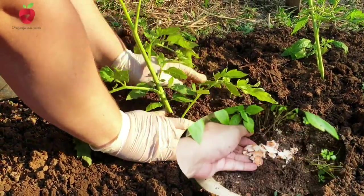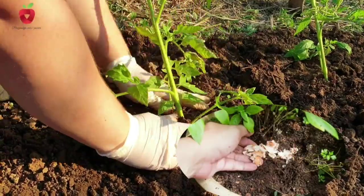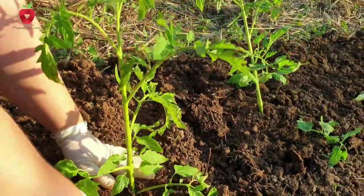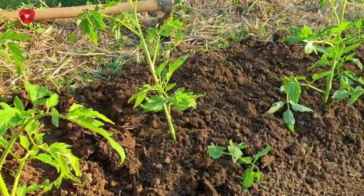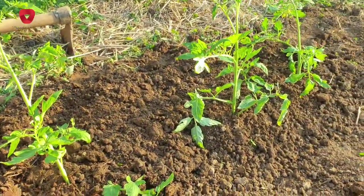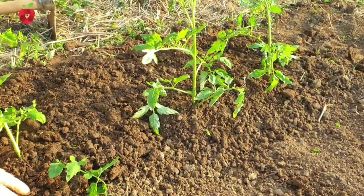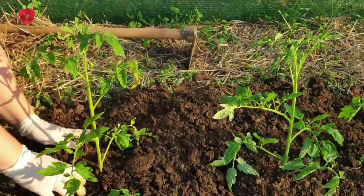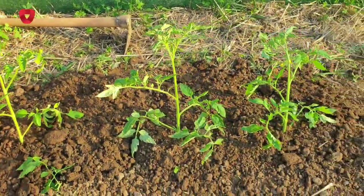Eggshells will also serve as fertilizer if you grind them and mix them with water. However, it will take at least a month for them to break down, but they will serve you during the season for feeding plants. If you add coffee grounds, which are rich in nitrogen, to this mixture, you will get an excellent supplement.